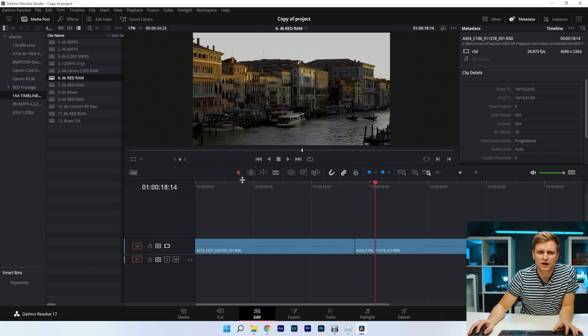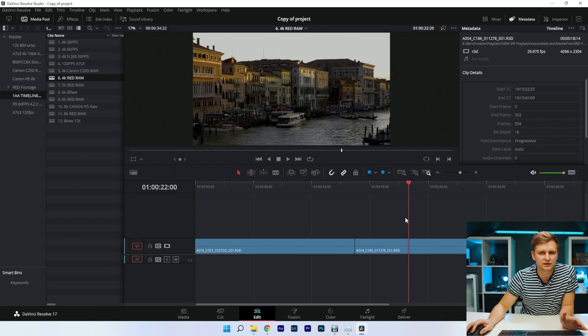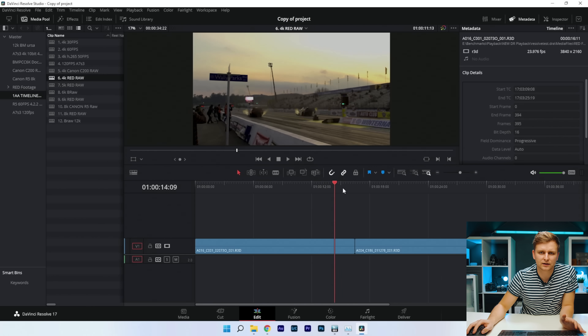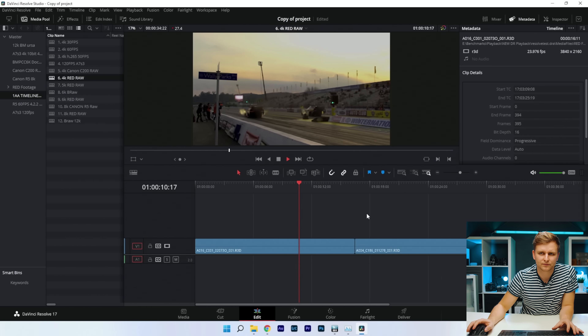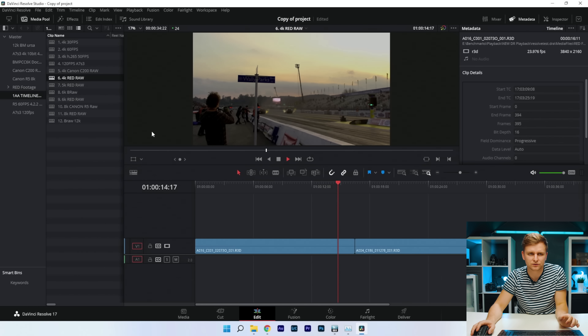Testing RED RAW 4K — with the color grade it's a little laggy. Taking the color grade off makes it quite smooth. Pressing play without color grade — no problem. This is actually quite an easy codec to decode on its own.